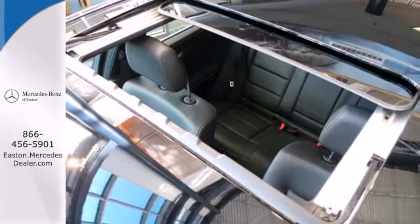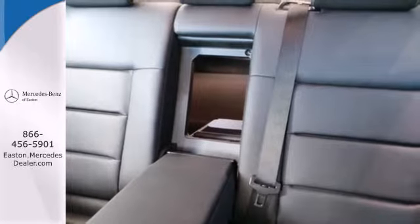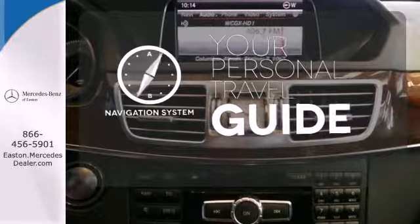It also boasts a CD player with MP3 decoder, climate control, and garage door transmitter. It comes with a navigation system to easily guide you to your destination.